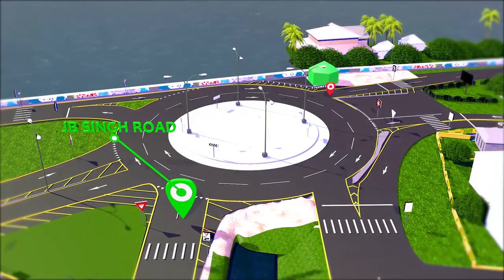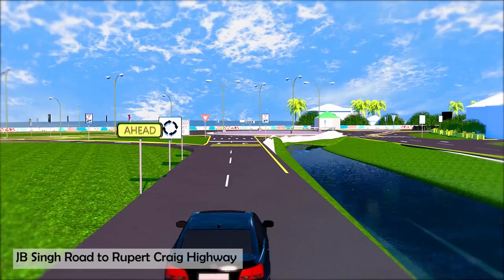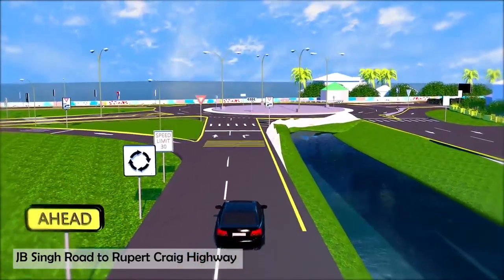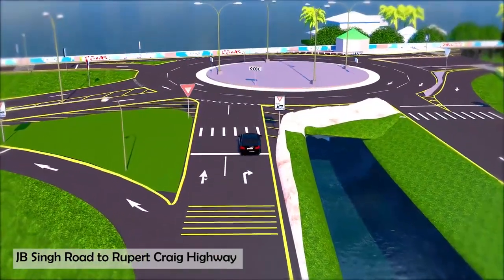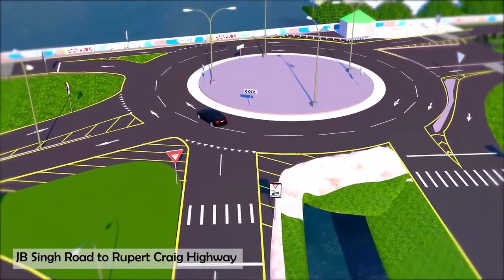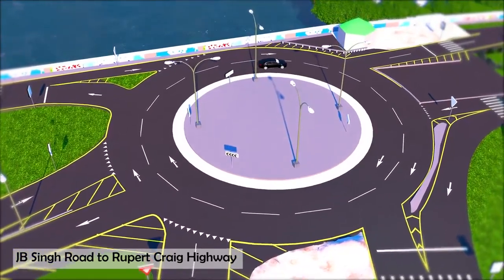If you are travelling northbound on J.B. Singh Road towards the seawall, in order to enter the roundabout and turn right to exit onto the Rupert Craig Highway towards the east coast, you must take the right lane on J.B. Singh Road as you approach the roundabout. Enter the roundabout using the right lane and stay in the right lane until you exit onto the Rupert Craig Highway.